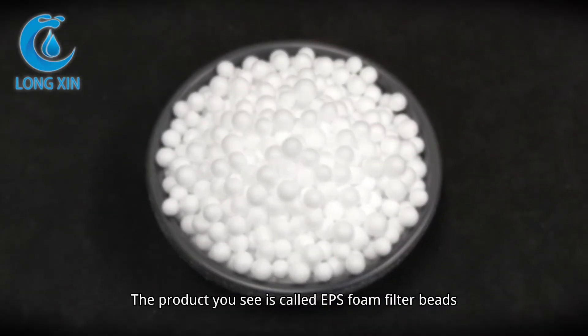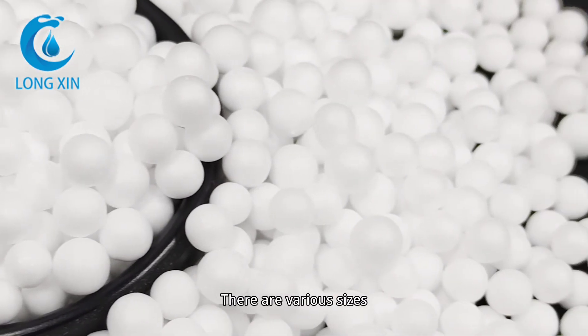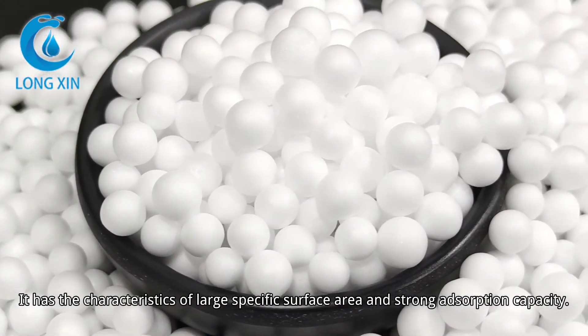The product you see is called EPS Foam Filter Beads. Appearance is granular white ball. There are various sizes. It has the characteristics of large specific surface area and strong adsorption capacity.